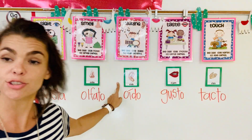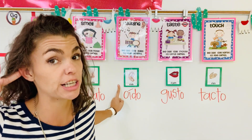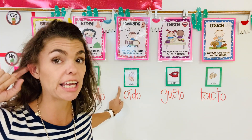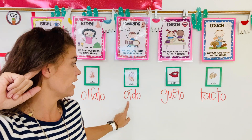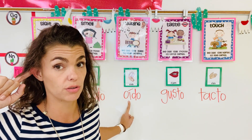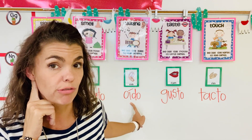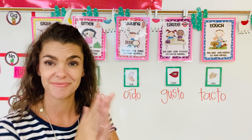Now on to our ears. In English we use our ears for hearing. En Español es el oído. El oído. Say it with me: El oído. One more time: El oído.